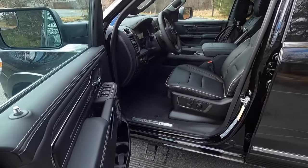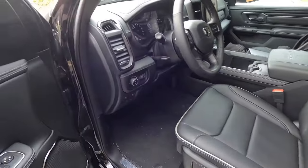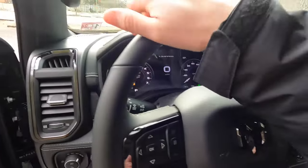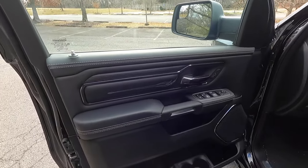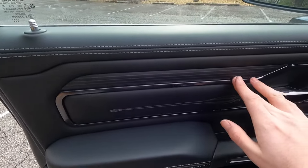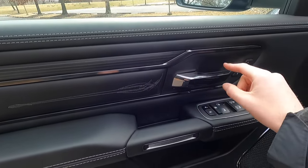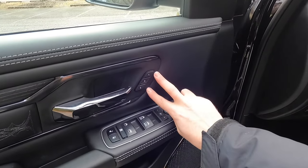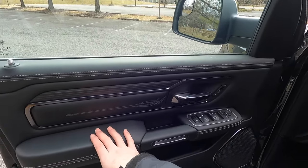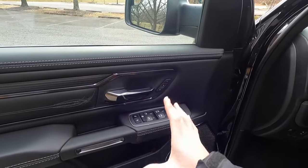Look how easy it is to step in and out of the Limited now, because look how low it is on the ground with the suspension lowered. I'm going to turn the radio all the way down so we don't get a copyright strike. Let's take a look at the door panel — it is absolutely beautiful. It's pretty much leather-wrapped from here up, with accent-colored stitching, wood grain trim with some cool lines in the wood, dark gray metallic trim, a dark gray metallic door handle, and two memory seat adjustment settings.